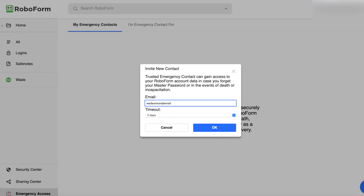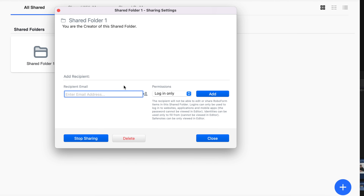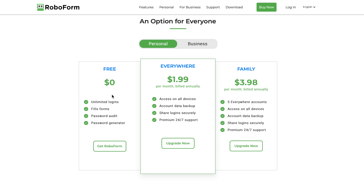RoboForm also has a number of other robust features, including emergency access — assigning a trusted person who could access your passwords and information in times of crisis — application password and autofill management on some supported desktop and mobile applications, secure sharing which allows you to share passwords, notes, bookmarks, and other info with family members or co-workers, and 24/7 support. Many of RoboForm's advanced features are only available with a paid subscription, but RoboForm does have a totally free option that's great on its own. Individual plans start as low as $18 per year — not even two bucks a month. Thanks to RoboForm for sponsoring this video.